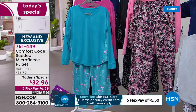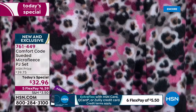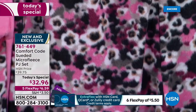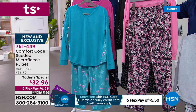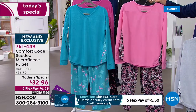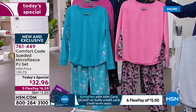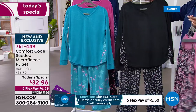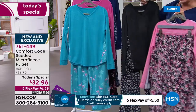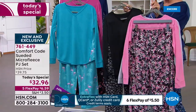With Comfort Code, we put pockets in just about everything we possibly can. I call us the pocket experts because we always find a way to make them most flattering without adding any bulk — putting them right into those seams and making them nice and deep so there's plenty of space for your phone, keys, tissues, whatever you need. If you're just running out to the mail, you've got everything conveniently located right there in those pockets.